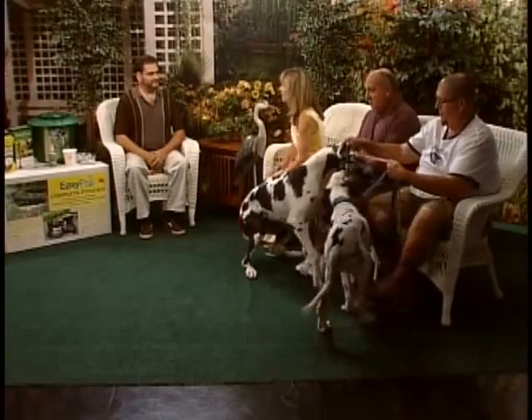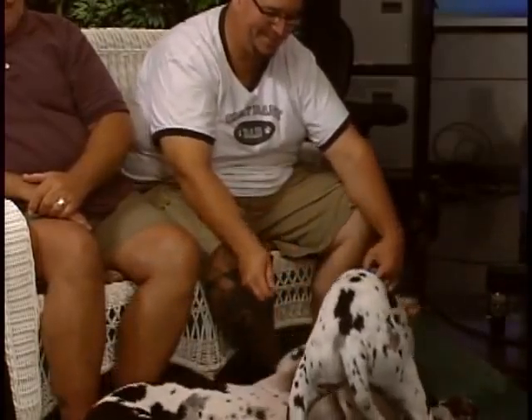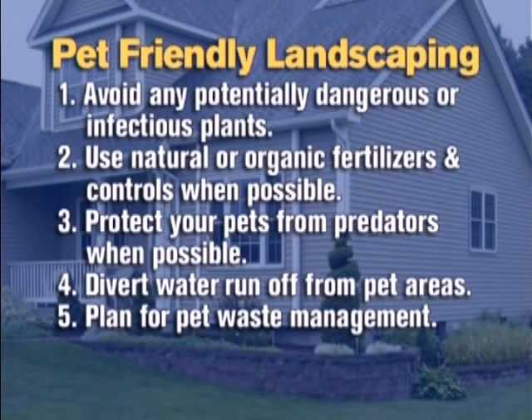Is it difficult to make the landscaping pet friendly? It's not so much difficult — it's more about getting to know the family, getting to know the pets as part of the family, their activities and what they do, whether they're going to chew on shrubs or not. There are quite a few shrubs that are poisonous to animals. If they're going to chew them, they're going to get sick — anywhere from nausea to, of course, death. We're going to put up some tips: avoid potentially dangerous or infectious plants, use natural or organic fertilizers and controls when possible, protect your pets from predators like that fox, and divert water runoff from pet areas.